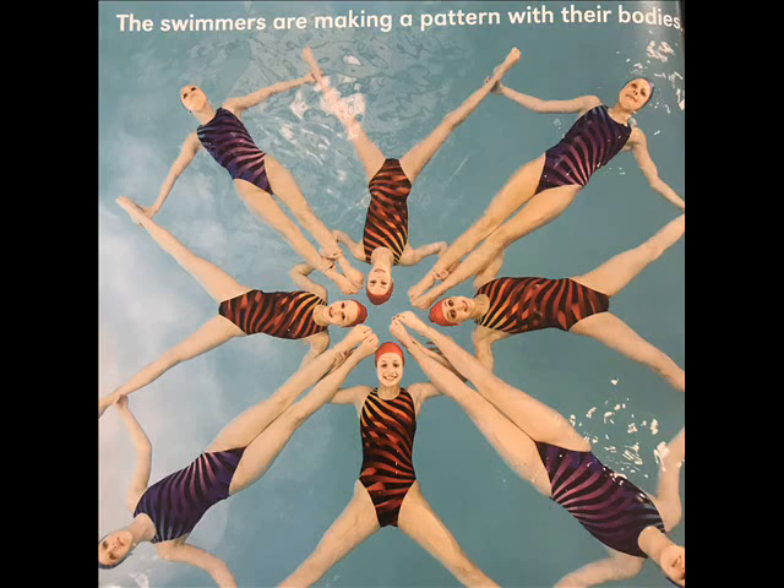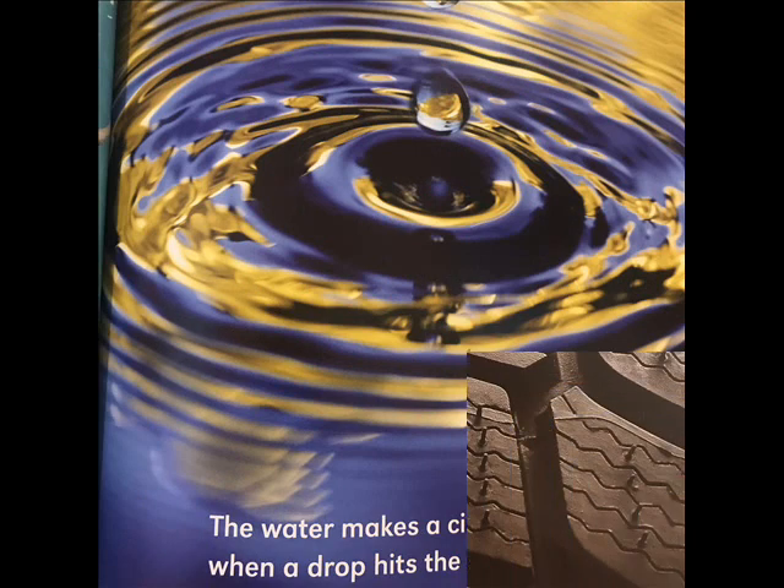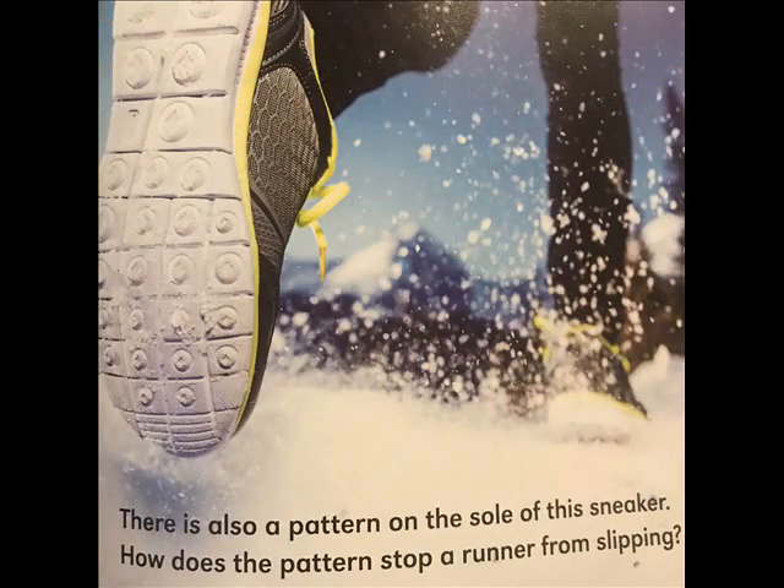The swimmers are making a pattern with their bodies. The water makes a circular pattern when a drop hits the surface. This is a close-up of a car tire — why does it have this pattern? There is also a pattern on the sole of this sneaker. How does the pattern stop a runner from slipping?